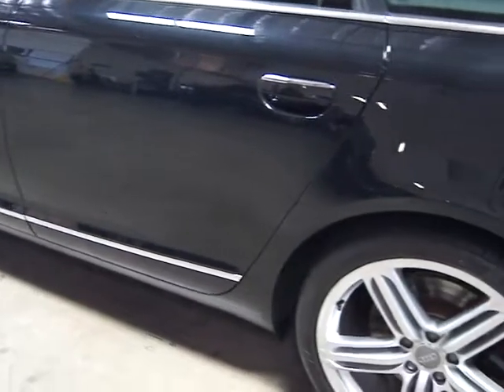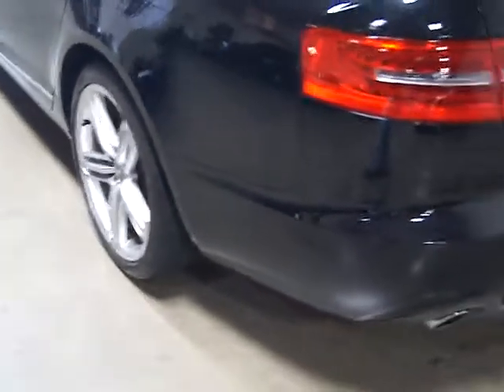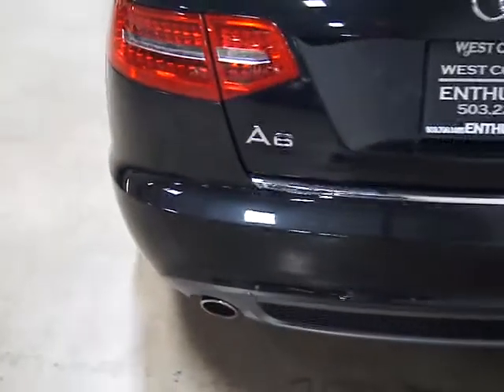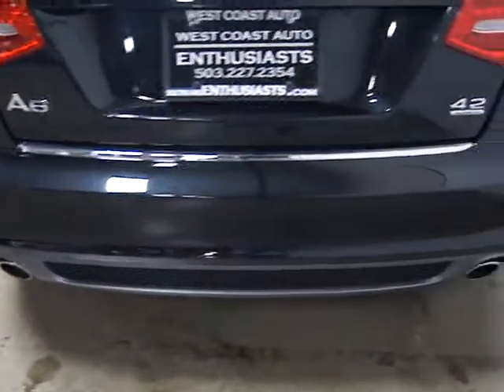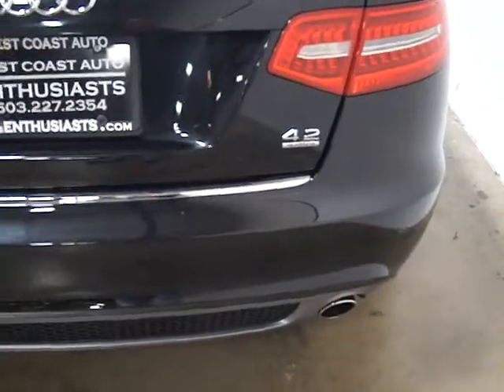It's got keyless go, navigation, Bluetooth, a DVD player, and iPod hookup. It's got everything — there isn't anything that Audi offers that I'm aware of that this doesn't have on it. It's also got a backup camera.